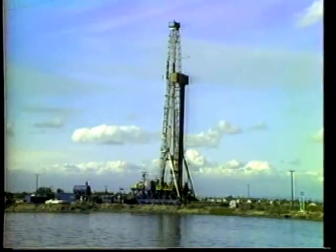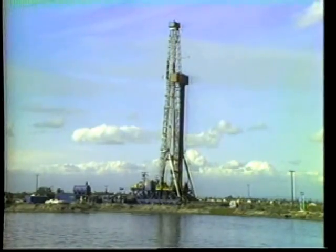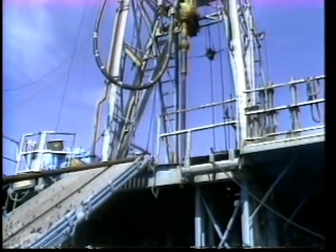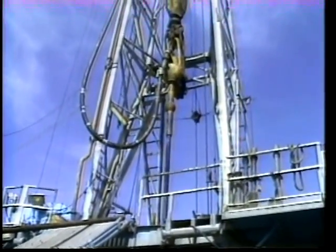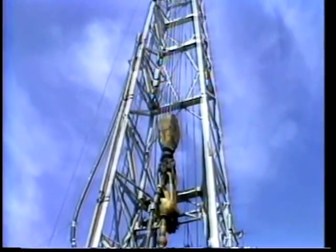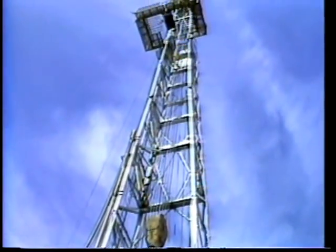Geologists look for the traps. Exploration companies drill wells into them, searching for oil and gas. Before drilling can begin, division engineers must approve the drilling plans. The plans include the protection of surface and underground environments.